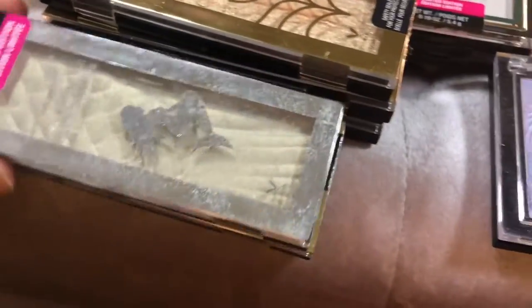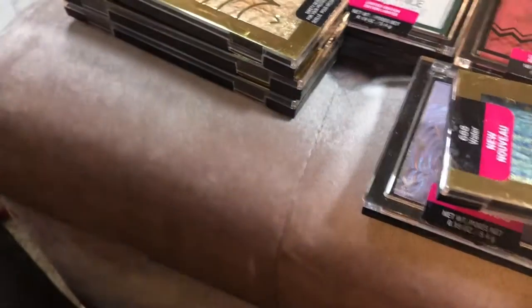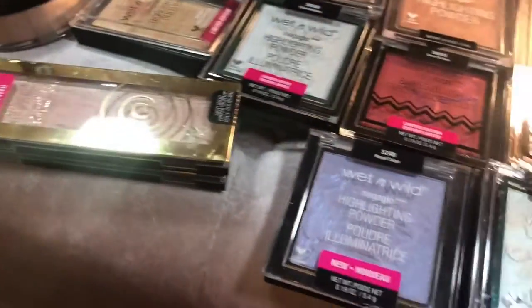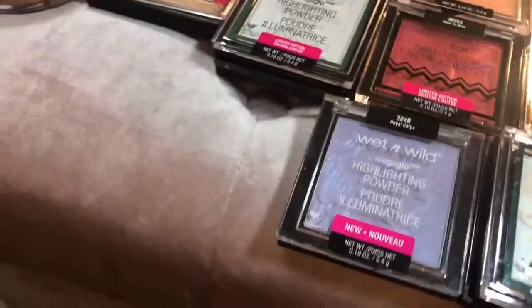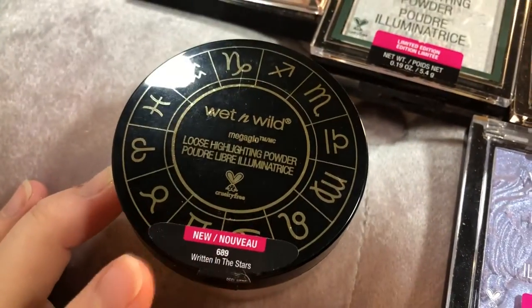I have a lot of the limited edition Wet and Wild highlighters. I have the Wet and Wild mermaid highlighter in Midnight Moon — very, very pretty, keeping that for sure. And then I have all four of the ones from the Zodiac collection: the water one, earth, air, and fire. Keeping all of those. And then I have the loose highlighter in Written in the Stars. I don't use this one very often, but it is really pretty, so I'm going to keep that.